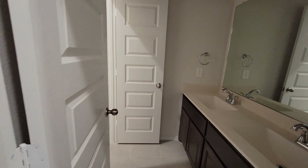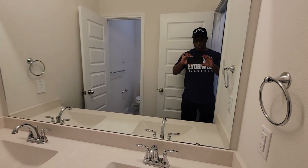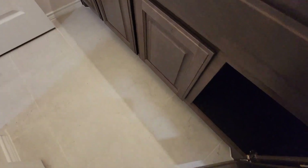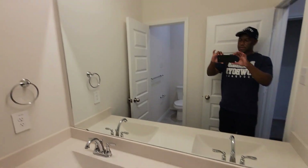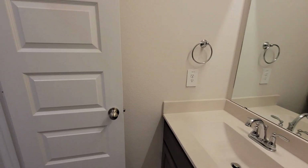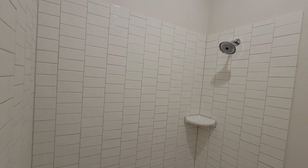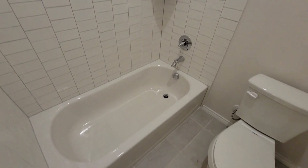Here's your first restroom — jack and jill sink. You got cabinets at the bottom, four cabinets as you can see. Jack and jill sink, nice light fixture at the top, high ceiling in the restroom. Right here you have your toilet and your tub-shower combo. Got the Delta shower head at the top and nice tile on the floor.